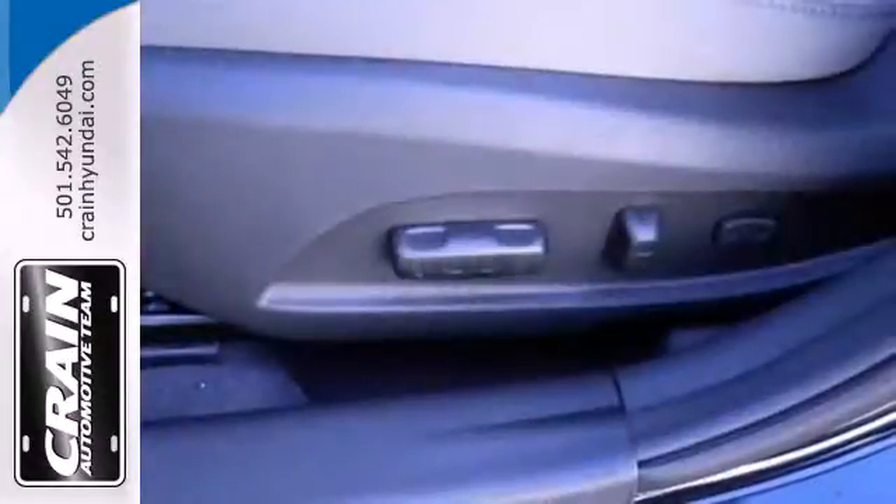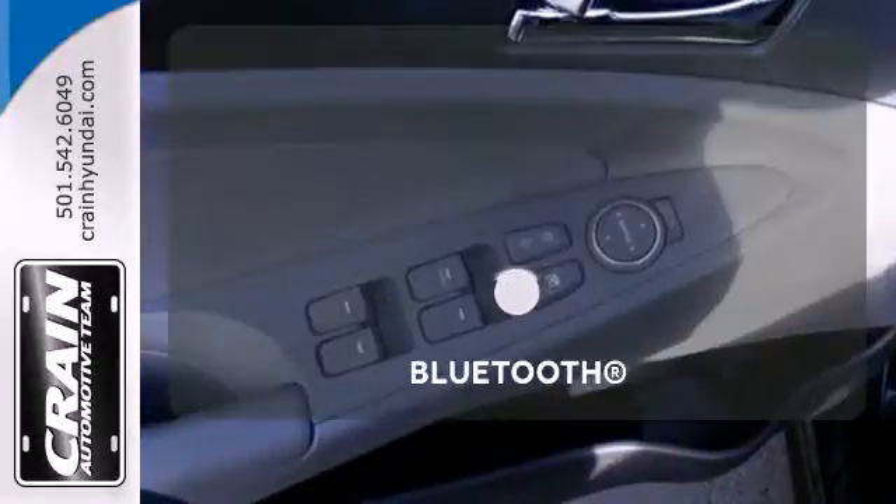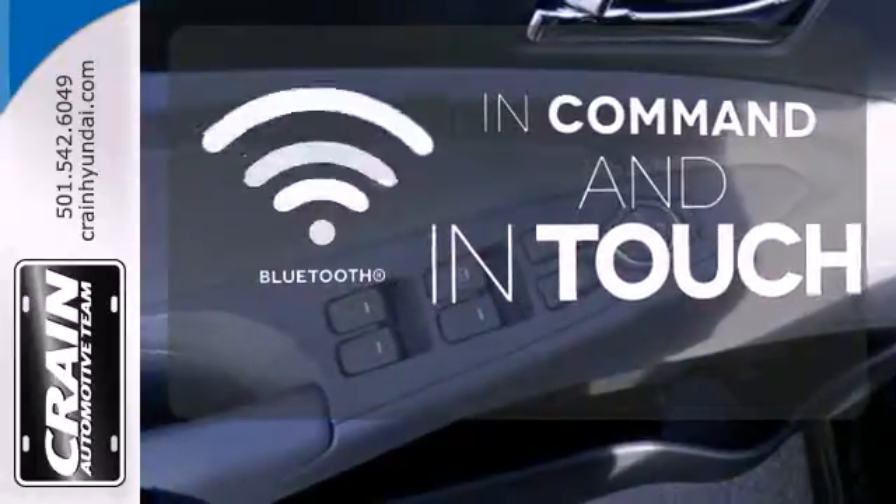This Sonata also comes with alloy wheels, keyless entry, a multi-function steering wheel, and speed control. Keep your hands on the wheel and eyes on the road with Bluetooth.